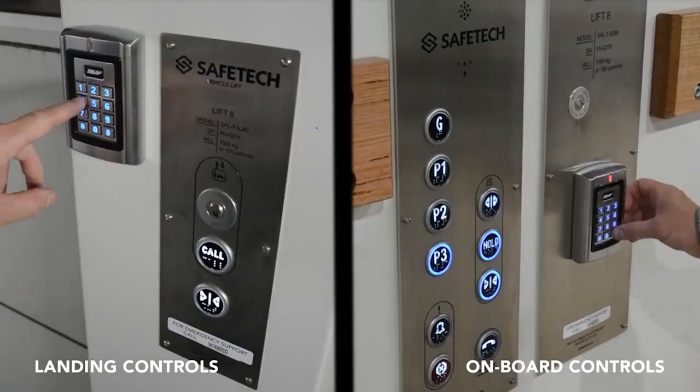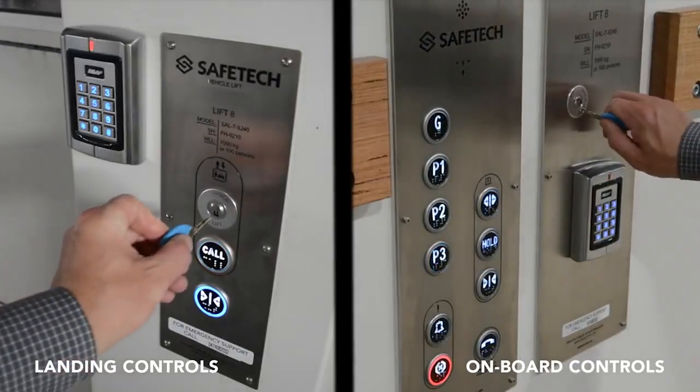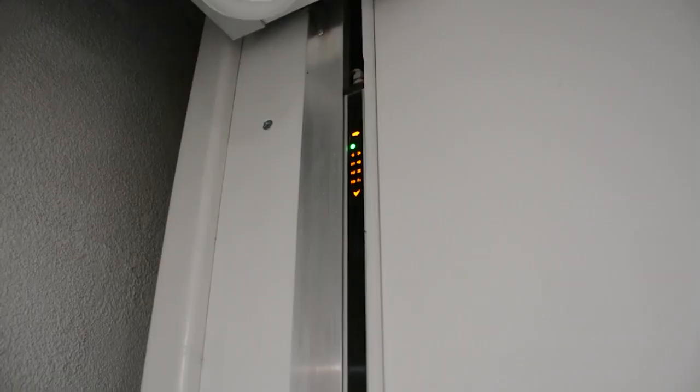What's more, you can say goodbye to maneuvering your car through tight spaces, thanks to these ground-breaking elevators. It also means you don't have to drive your car up steep inclines, which typically reduces the life of your brakes.